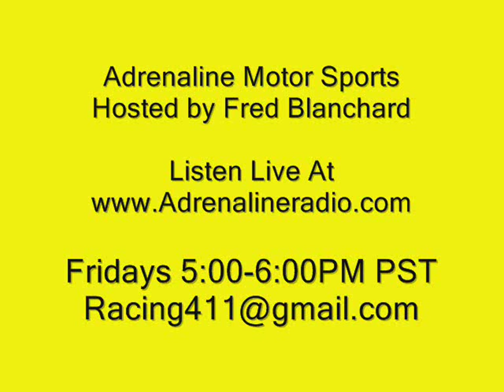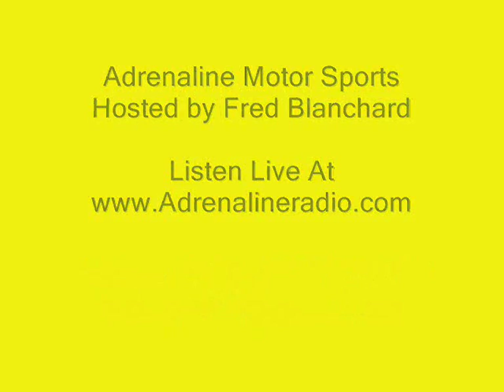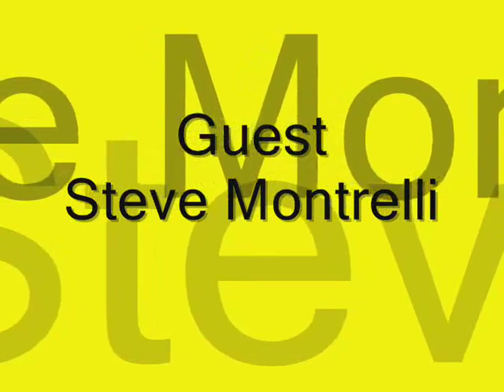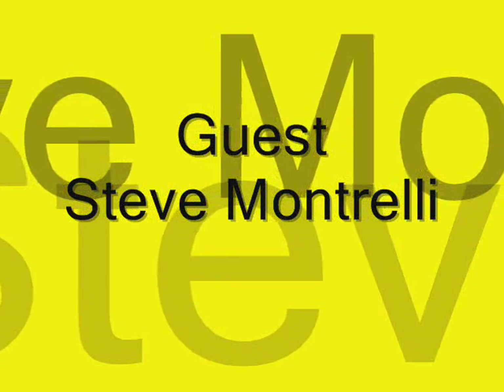Welcome to Adrenaline Motorsports. I'm your host, Fred Blanchard, and we have an in-studio guest tonight. Maybe if you could touch on it briefly, you had one more notable car owner and builder that you had some involvement with?